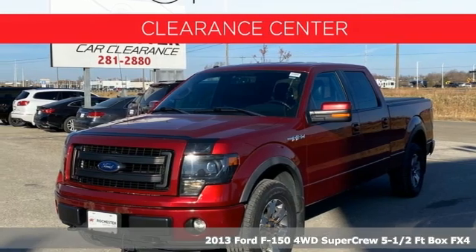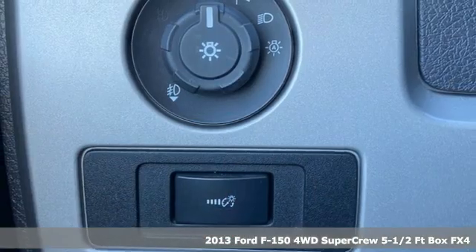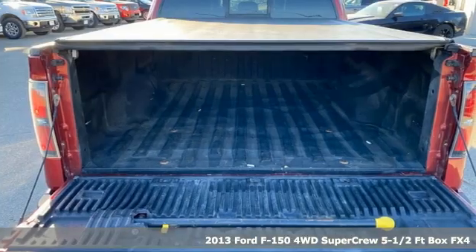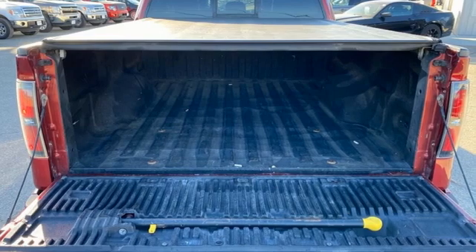Here's a 2013 Ford F-150. Job after job, this truck is always ready for the next project. It comes with great features you'll love.